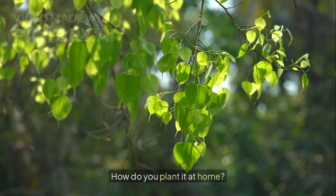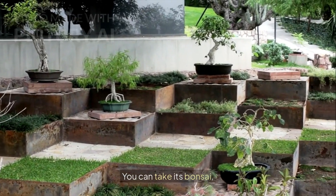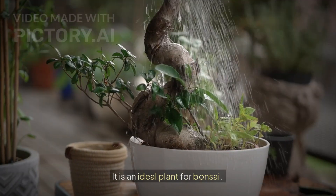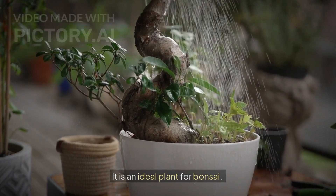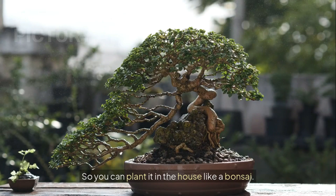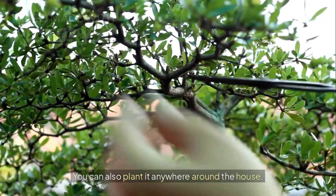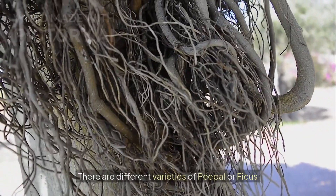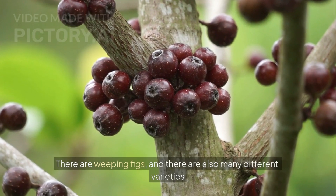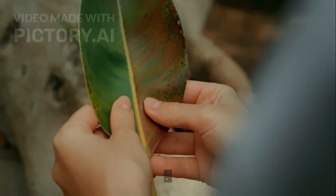How do you plant it at home? You can grow it like a bonsai — it is an ideal plant for bonsai because it grows very fast. So you can plant it in the house like a bonsai, or you can also plant it anywhere around the house. There are different varieties of peepal or ficus, such as weeping figs and many other varieties. They are very beautiful and have wonderful leaves, so you can bring different varieties and plant them in your home.